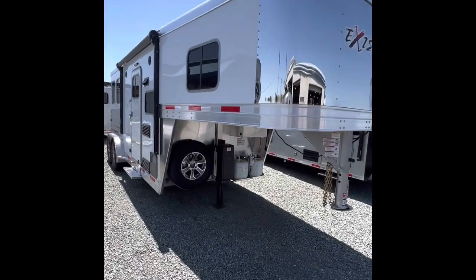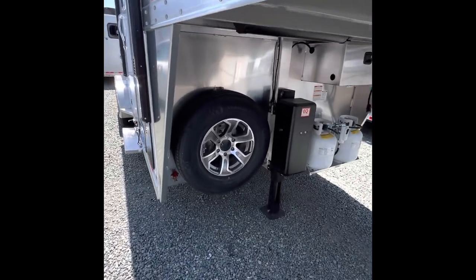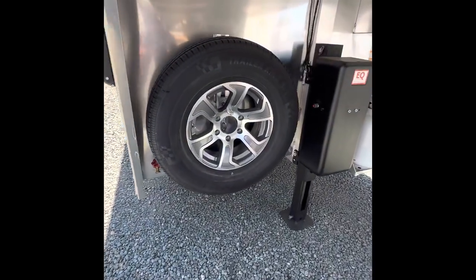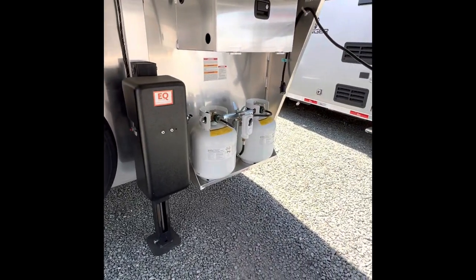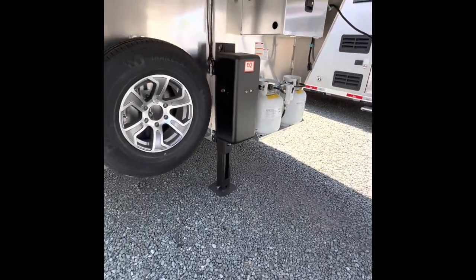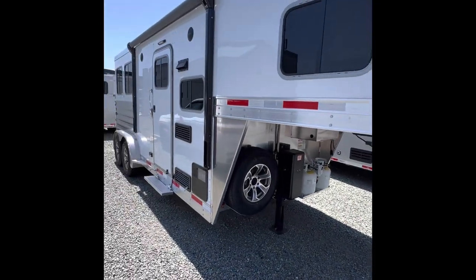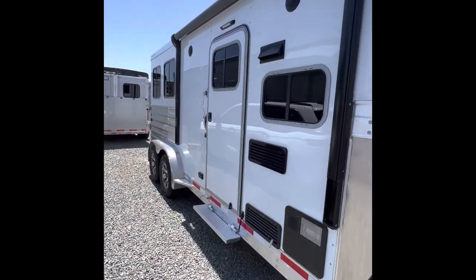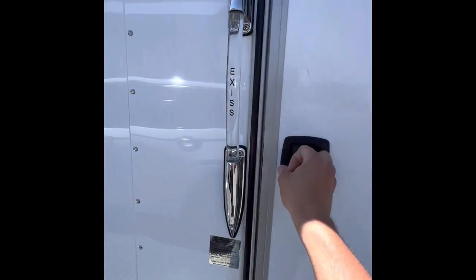Here's an Exus seven foot wide two horse with a six foot short wall living quarters. This is the lightest weight, easiest to haul little living quarters trailer — seven foot wide, seven eight tall inside height. Let's check it out.